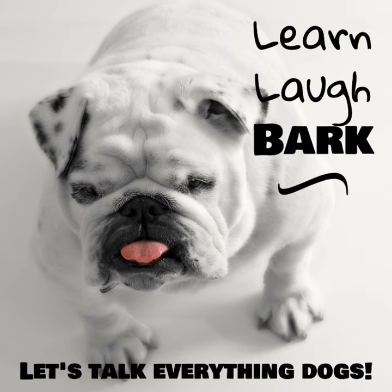We're going to get this week's episode going. Hey everybody, welcome to the Learn, Laugh, Bark podcast. I am your host Jake from On Dog Training Academy. We're an online dog training business and we have a course called Welcome Home. I definitely recommend you check that out at ondogtrainingacademy.com if you're looking to give your dog a head start and set them up for success.